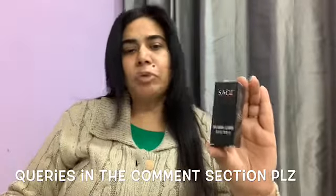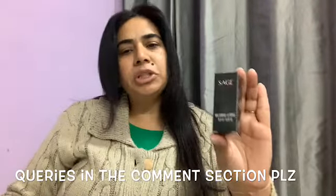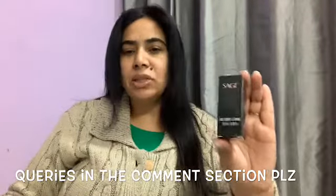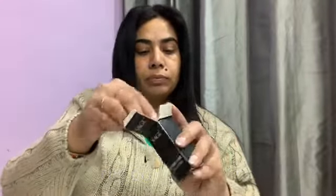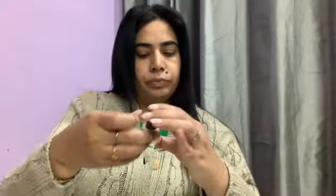The next is nail lacquer from the brand Sage. The price for this one is 700 rupees and this is also a full size product. Let me show you the color now. This is the top coat for me and this is the main attraction of the bag and I am looking forward to using it.